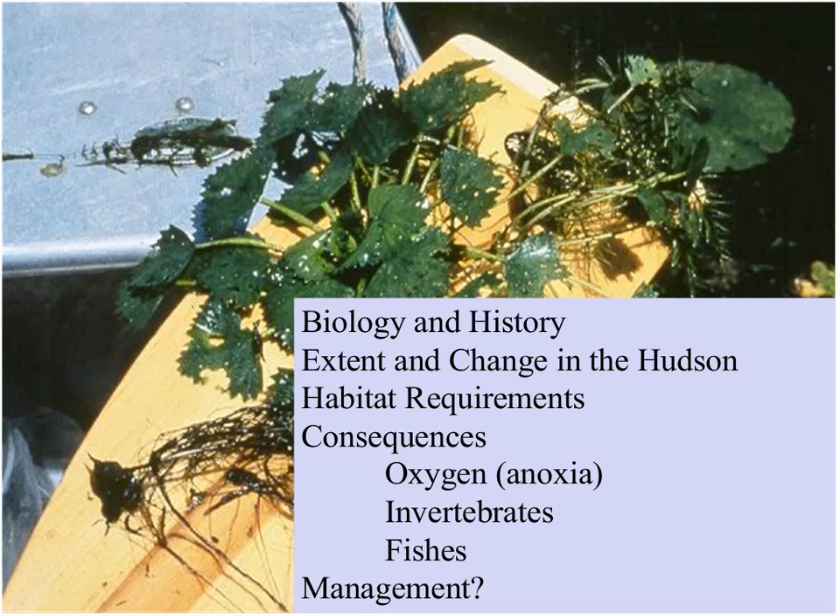Most people are pretty comfortable with the biology and history of this plant. It was brought into North America intentionally and has been in the Hudson for well over 100 years. There have been a couple of management treatments — an effort to get rid of it 30 or 40 years ago was unsuccessful, and the approach using Agent Orange was eventually backed off. The plant has now sort of reached its full extent in the Hudson and doesn't appear to be expanding further within the system, so one of the key questions is what we're going to do about managing it.